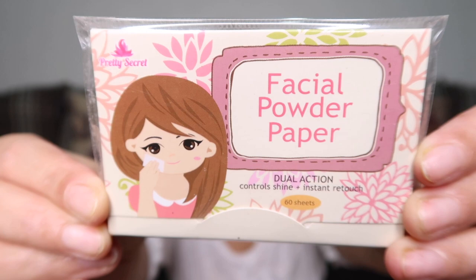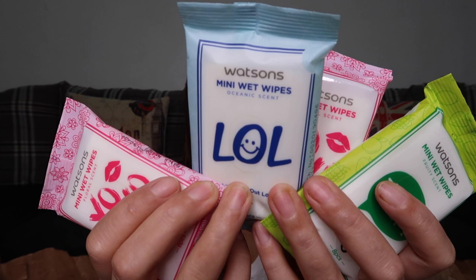Then I have the Watson's Mini Wet Wipes in different scents. These are 19 pesos each. This one is in floral scent, this one is in oceanic scent, and this one is in fruity scent.